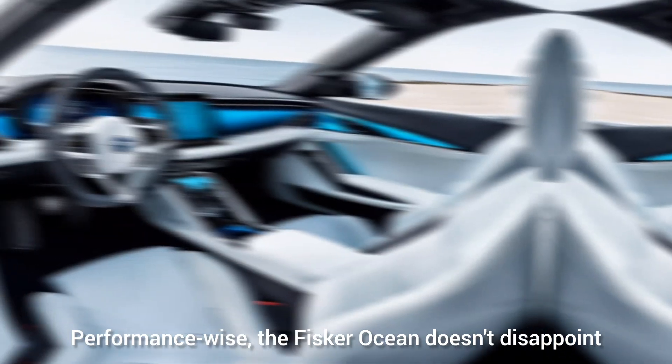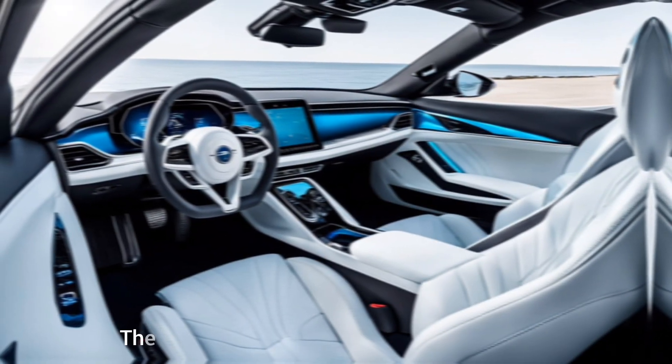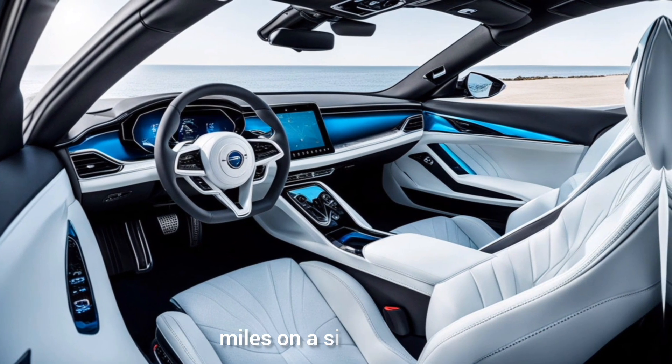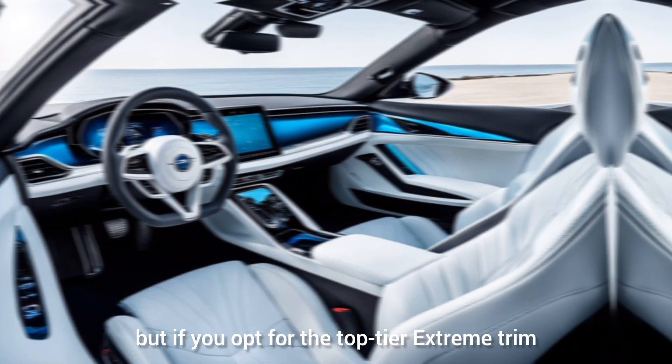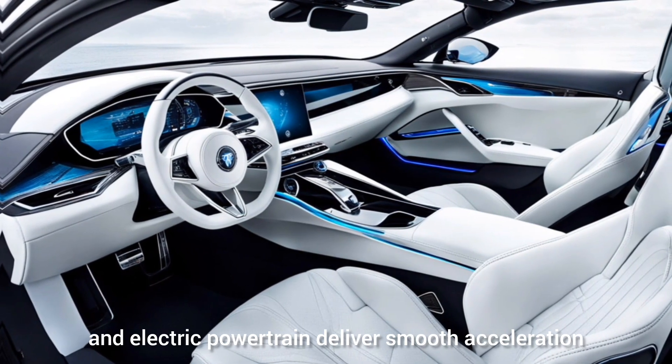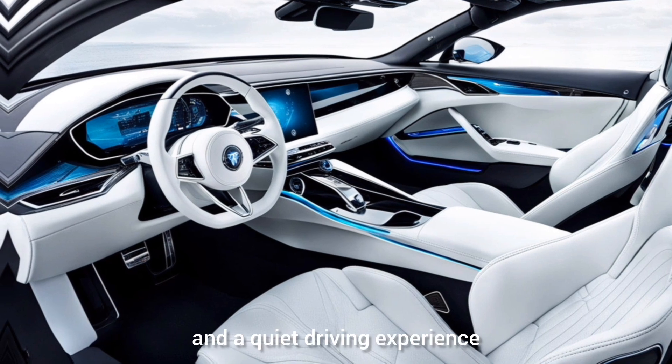Performance-wise, the Fisker Ocean doesn't disappoint. The base model offers a range of around 250 miles on a single charge, but if you opt for the top-tier Extreme trim, you can expect up to 350 miles. The all-wheel drive system and electric powertrain deliver smooth acceleration and a quiet driving experience.